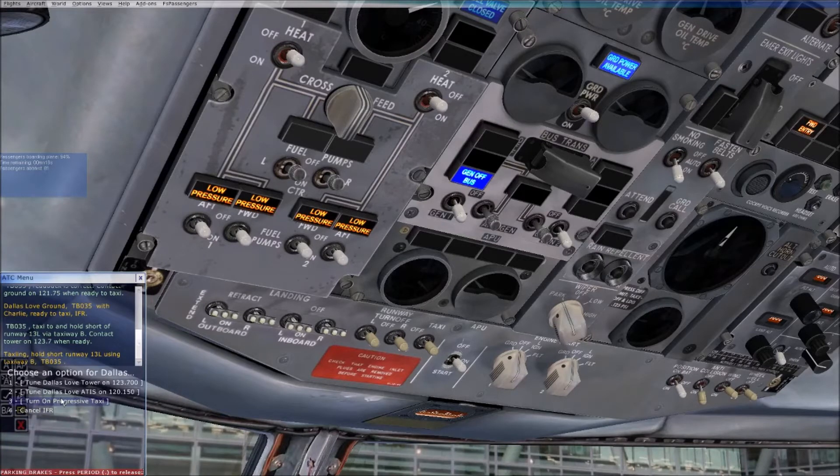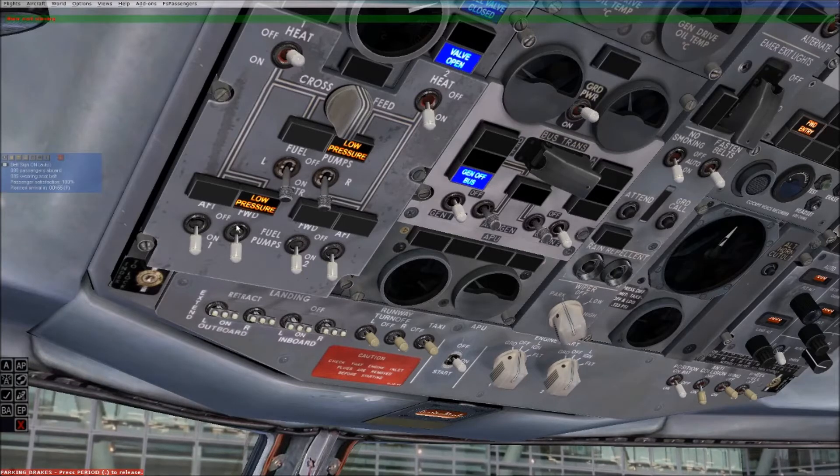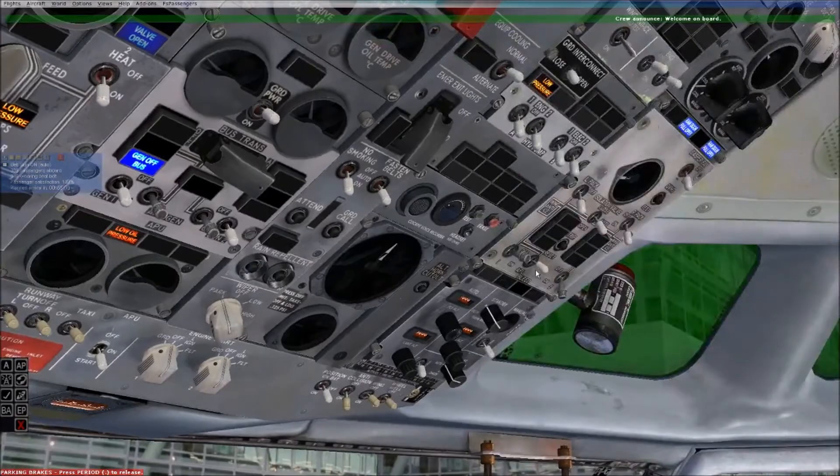Don't take anything I'm doing here as how you would actually start this aircraft in the real world. This is literally my first attempt, and I'm trying to figure out where everything is. I kind of have a general idea from flying the default 737s — the common Boeing flight deck hasn't changed that much, although this design predates it a little. You can see the basic design philosophy hasn't changed much, even if the instrumentation has.